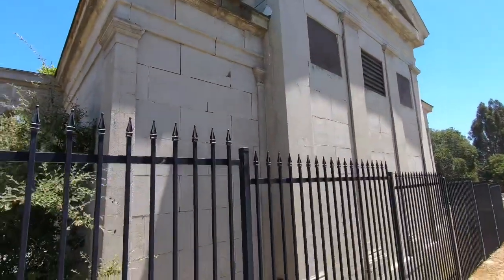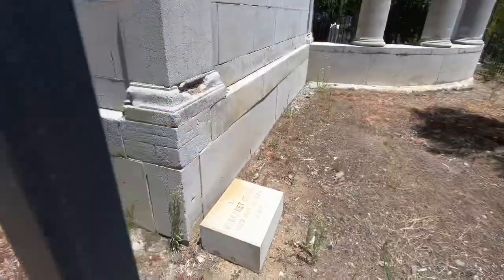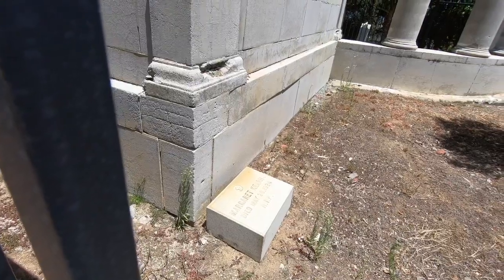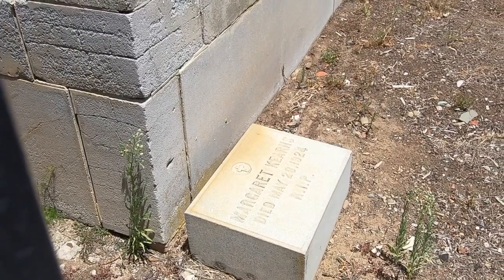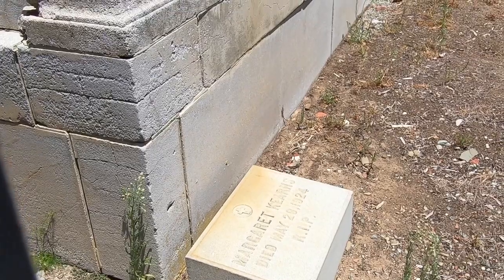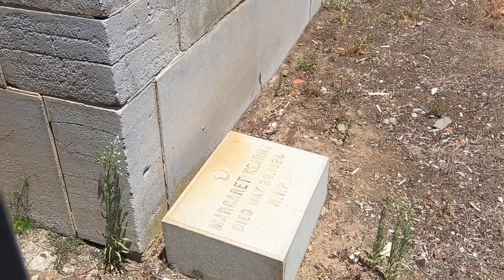...get me out if I try to go in there. Around the side of this thing on the other side there is a grave here — Margaret Kearns. I did some Google searching and found nothing, but obviously this family was somebody around here with this size mausoleum. And then Margaret was buried on the outside of it, looks like.